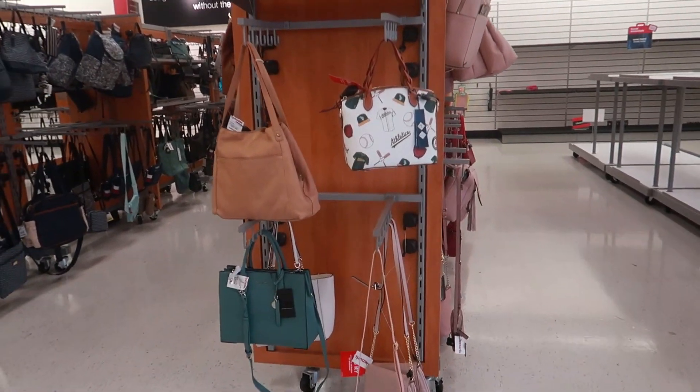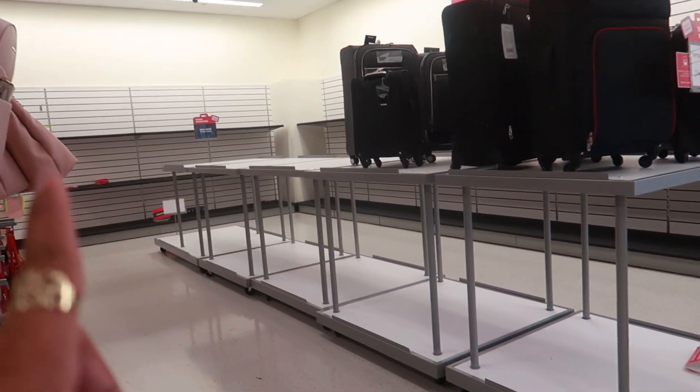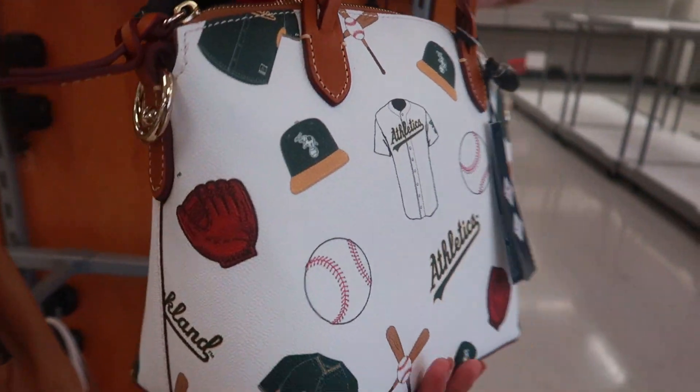Hey my pretties, welcome back. We are in TJ Maxx. I was just talking to the girl at the front door because I'm like, oh it's empty. Are you guys going out? Are y'all closing? And she was like, no.